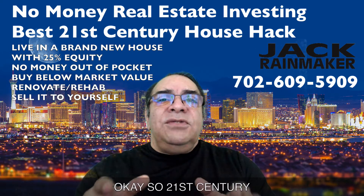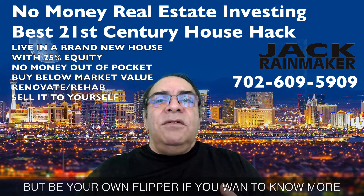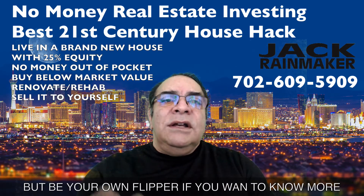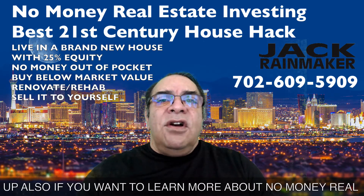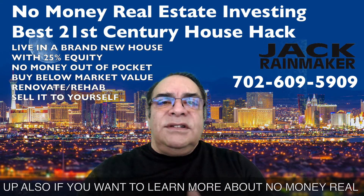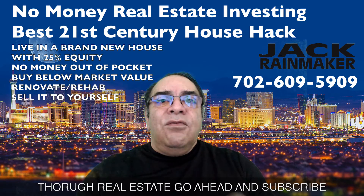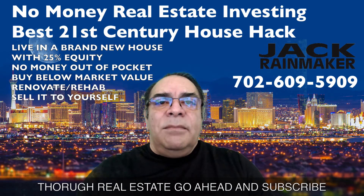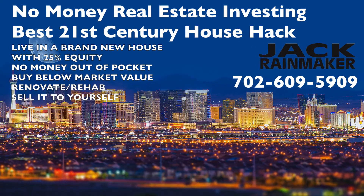So the 21st century house hack: be a flipper, but be your own flipper. If you want to know more, the phone number's on the screen — go ahead and hit me up. Also, if you want to learn more about no money real estate investing and how you can create wealth through real estate, go ahead and subscribe. My name is John Jack Rainmaker Common, and I'll see you in the next video.